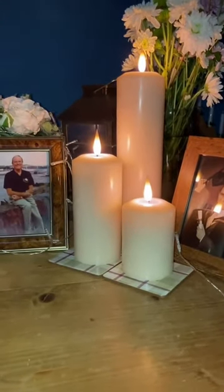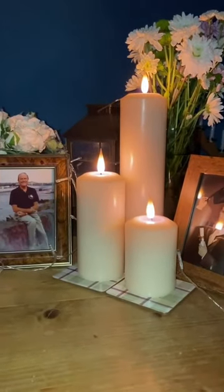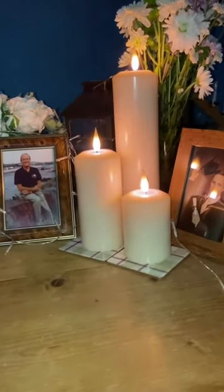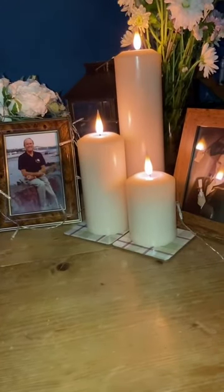These candles are amazing. I've got them in my dining room and in my lounge, and they literally light up the room. You can put them on flicker, which is fantastic — it makes them look like they're just being caught very gently in the breeze.